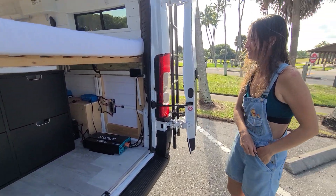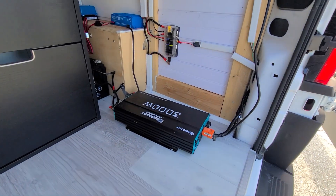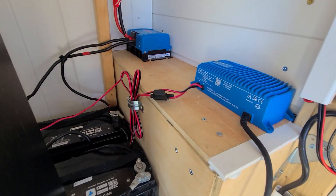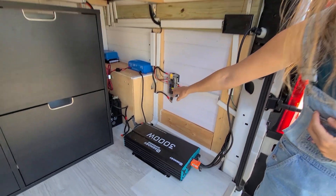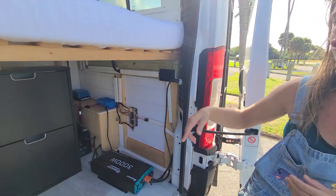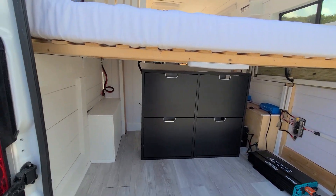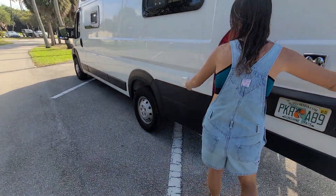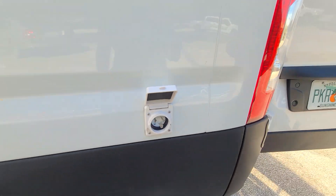So we have two lithium batteries at 200 amp-hours each. There's a 3,000-watt inverter, and everything is on a fuse box. We have a DC-to-DC charger so you can keep charging while driving. And we have shore power that can charge the batteries and run power wherever you want — this is 30 amp, or you can adapt it to a regular household outlet.